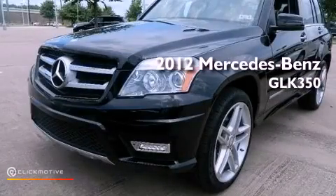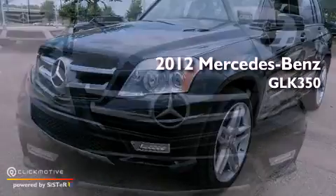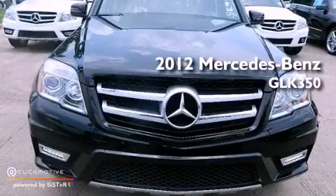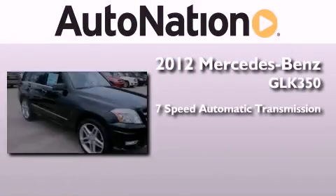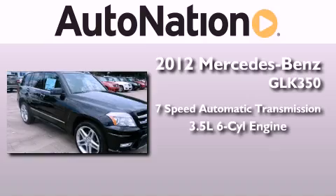This is a brand-new 2012 Mercedes-Benz GLK 350. This vehicle has seating for 5 adults and a 3.5-liter V6.